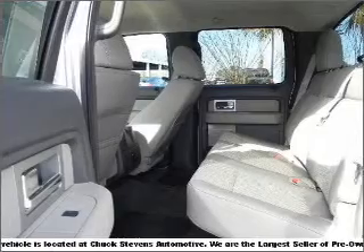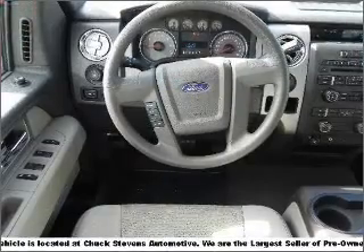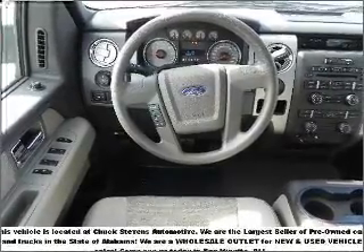Air conditioning. Power door locks. Power windows. Power steering. Cruise control. Power mirrors. An alarm system. An AM-FM stereo. An adjustable tilt steering wheel.